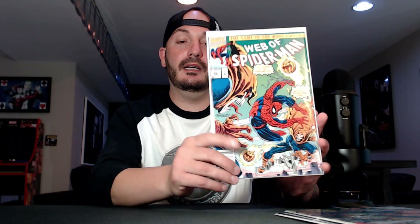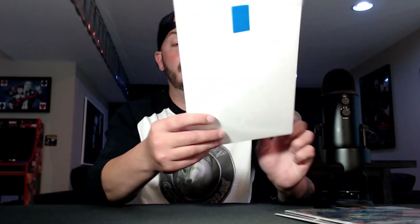Web of Spider-Man number 86 — this is Demo Goblin's first full appearance as himself, not possessing Hobgoblin. It's a newsstand, it was crisp, it was $2. It's a first appearance of a Spider-Man villain, so I grabbed it. You never know.